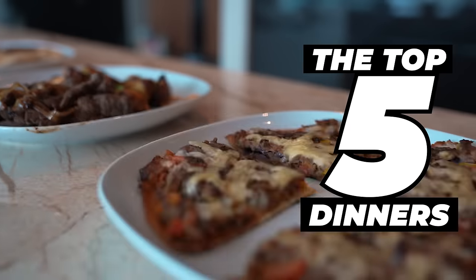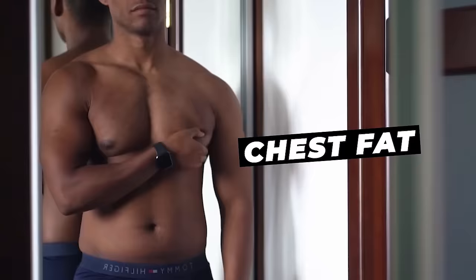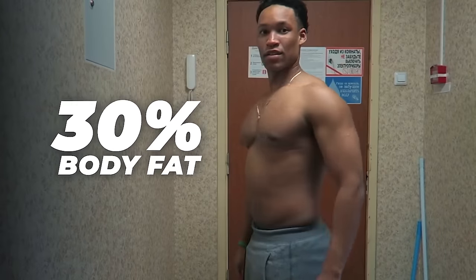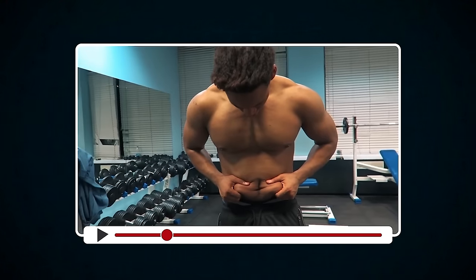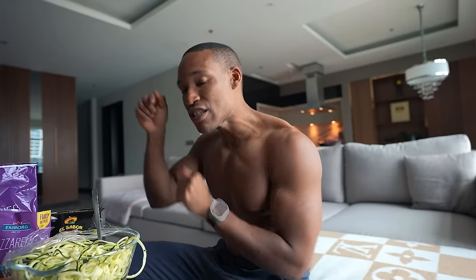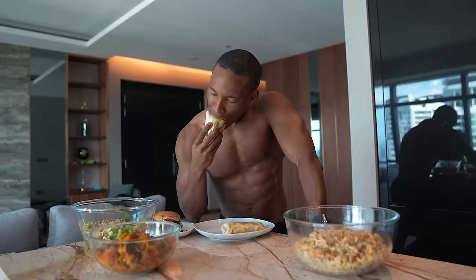These are my top five dinners that you should be eating to lose your chest fat, your belly fat, and your love handles. Over the last decade, I have undergone multiple bulking phases where my main focus is to build muscle, gaining a little bit of fat, and then cutting down — and these are the foods I eat consistently for dinner.